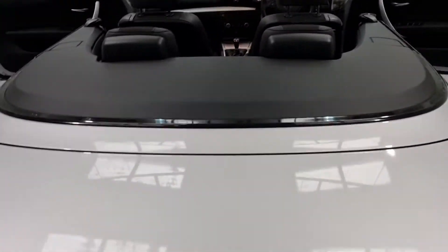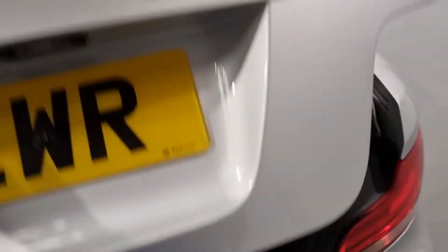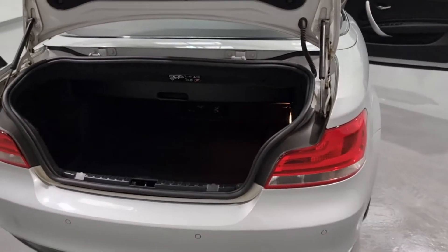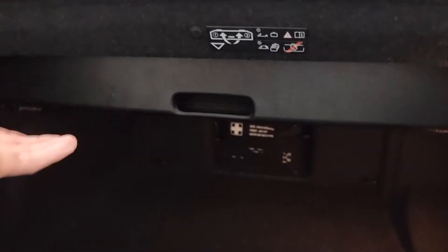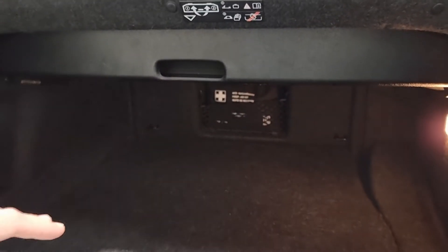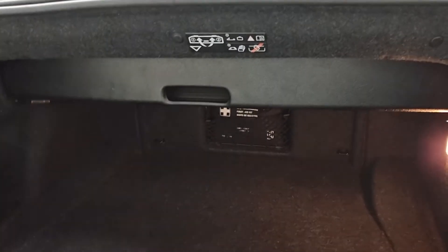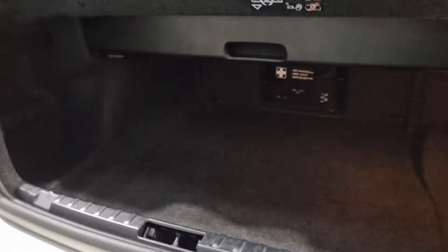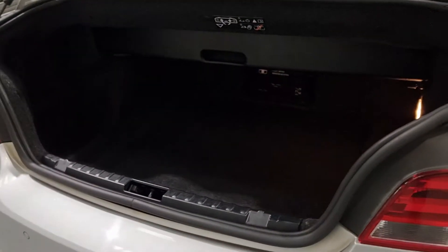Now with the roof down, let me show you the boot space. Basically this little handle here and this little part just at the top there — if you push that back it does give you a bit more space in the boot, but you do need to have the roof up. So this is the space when the roof is down. It's not very tall, but it is quite long and quite wide, so plenty of space to be fair in the back. Nothing to complain about. You've also got your first aid kit just back there.